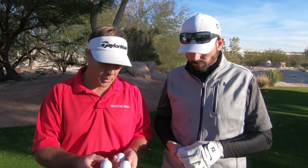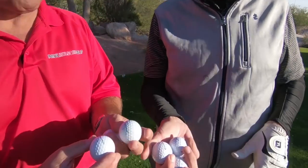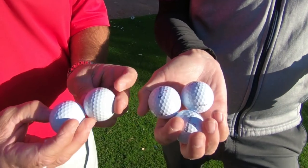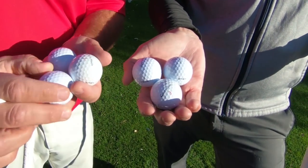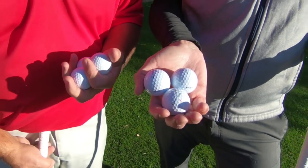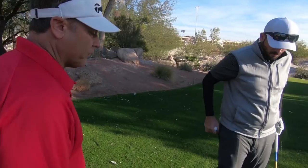So what we're going to do, we're going to hit three balls each and we're going to go up there and see who hit the ball the longest. We're both using TaylorMade TP5 X's. I've got number fives, Pete's got number threes, and then we'll go up there and see who hit the longest. Okay, so Pete's going to go first.